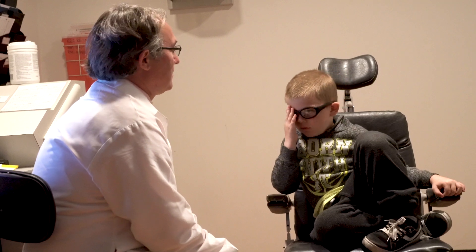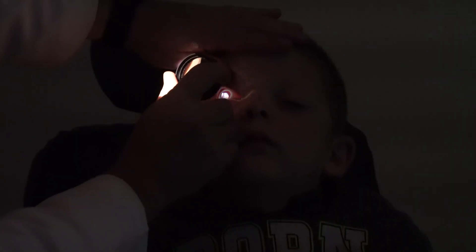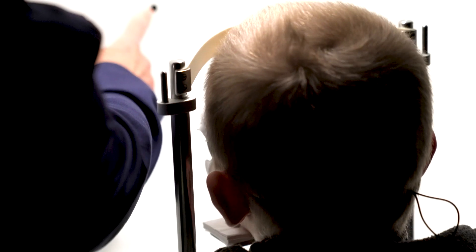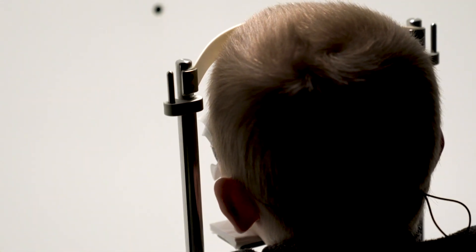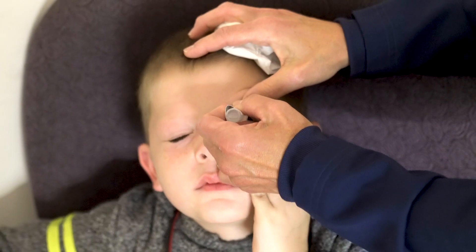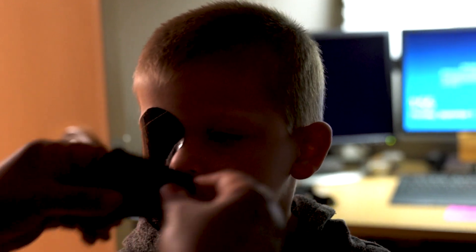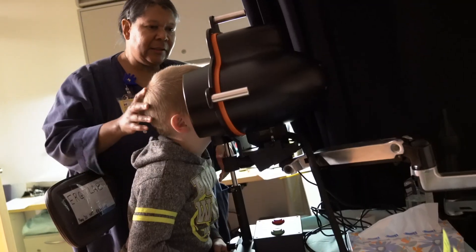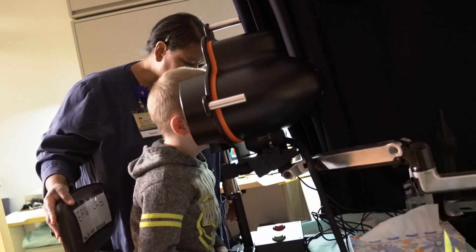Patients like Zion who have Leber congenital amaurosis have night blindness, so they have a very difficult time functioning in the dark. One of the first treatment effects we're noticing in our patients after they receive Luxturna is that they're telling us they're doing much better in the dark — they're able to stay outdoors longer, navigate around the house, they don't need night lights anymore, and they're able to participate in indoor sports.